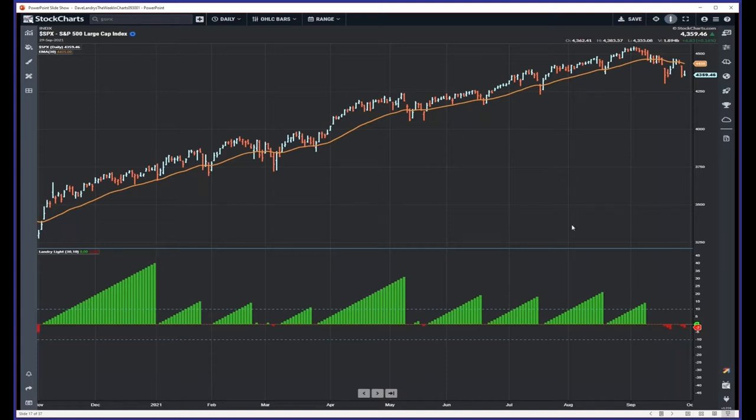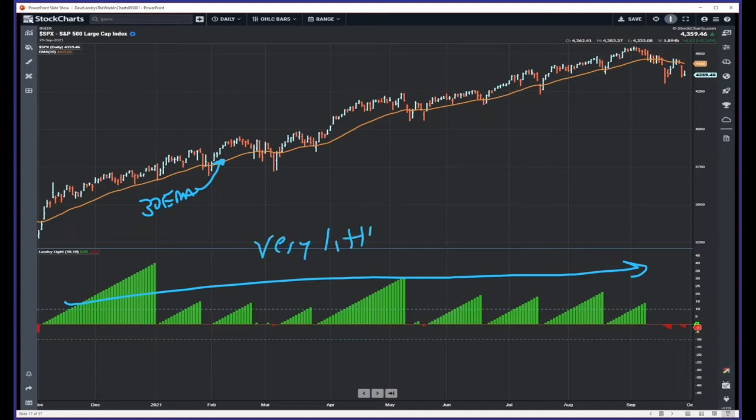...or let's say when the market got a little iffy about a week or so ago, I was amazed that we had mostly green for a long, long time. In fact, the first downside Landry Light we had was just recently when we turned red, and we only had one or two bars of downside Landry Light — and you kind of have to squint your eyes to see them on the charts.